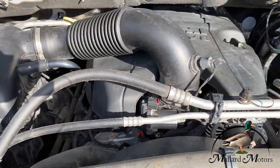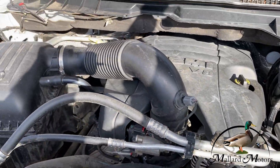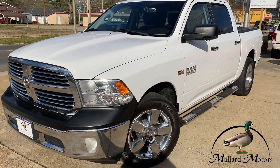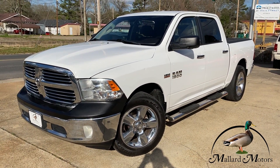Under the hood, you can see the 5.7 liter Hemi — pretty clean. We'd love to get you approved on this vehicle. All you've got to do is go to mallardmotors.com, fill out the application and we'll get you approved. Remember, trust the duck.